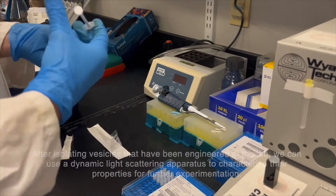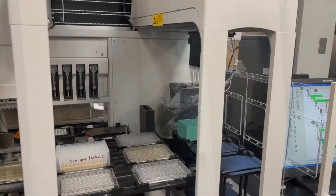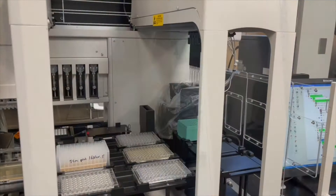Our research relies on collaborations and resources from Concordia's state-of-the-art genome foundry. Here we can use robots to simultaneously screen thousands of yeast colonies to verify whether they have been successfully engineered.